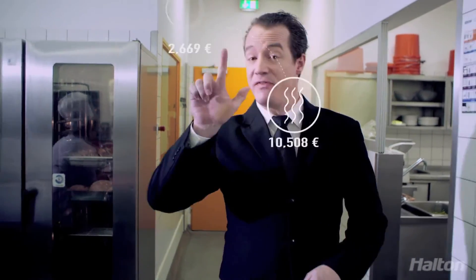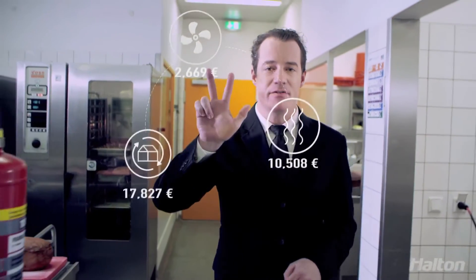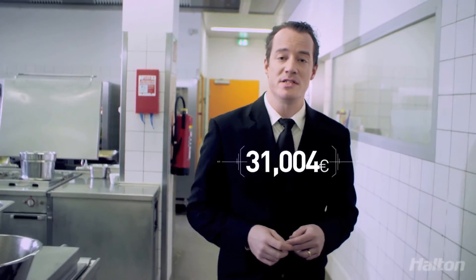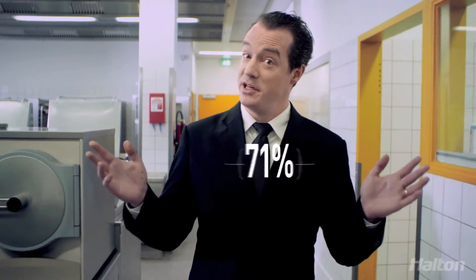I could go on for hours, but here are the key points. This kitchen saves a huge amount of money on heating, on the fan consumption, and on heat recovery that has been made possible thanks to the addition of Halton Capture Ray technology. An incredible 31,004 euros are saved each year. That's a cut of 71% off the energy bill. Pretty amazing, huh?